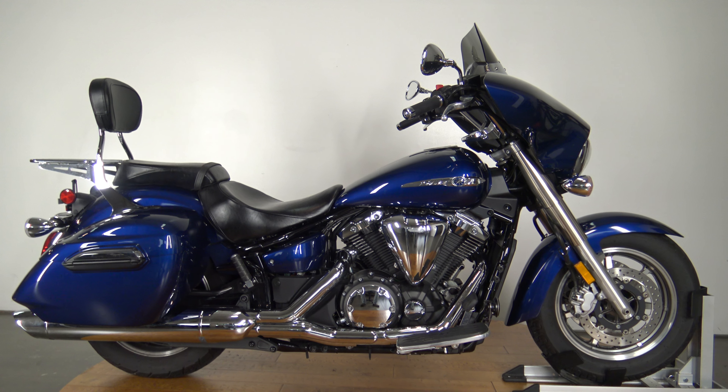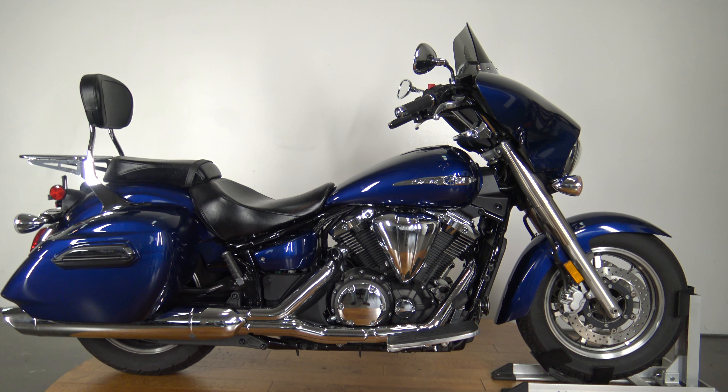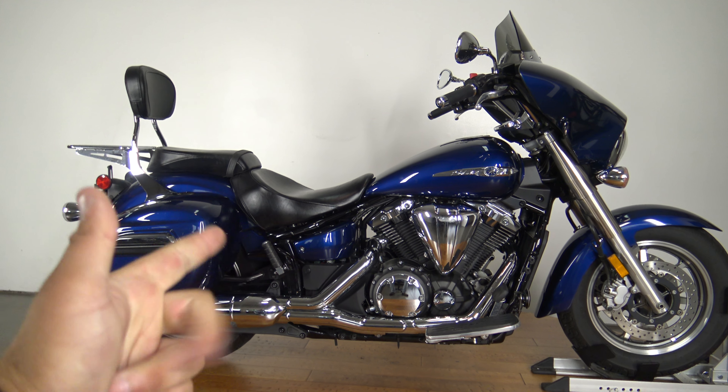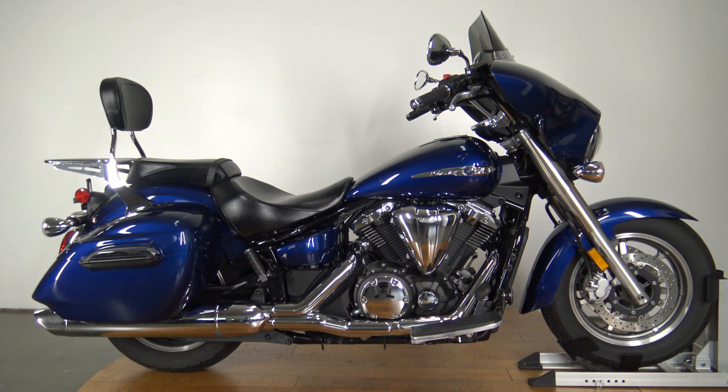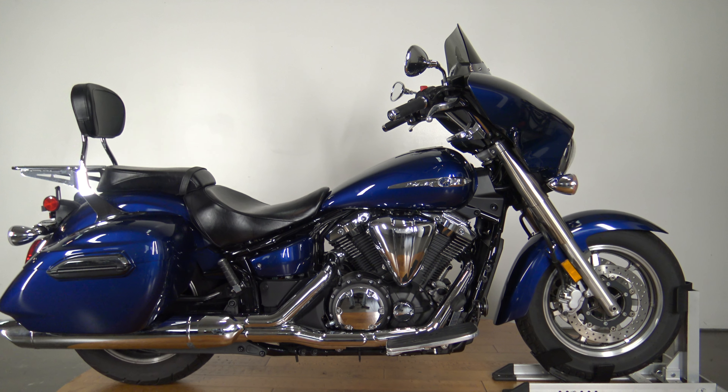What's up guys, Caleb here from SRKCycles.com and you are looking at a 2013 Yamaha V-Star 1300 Touring.